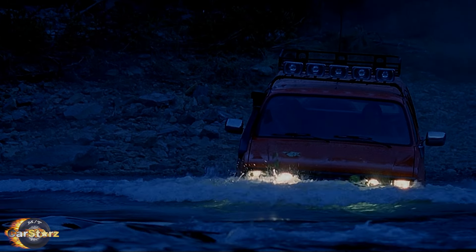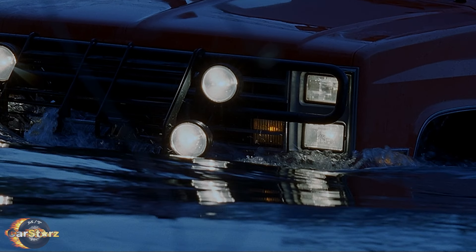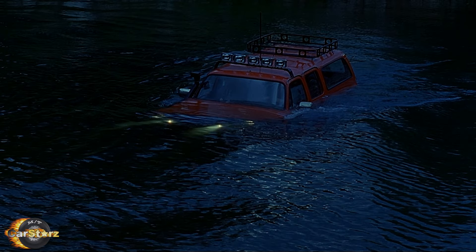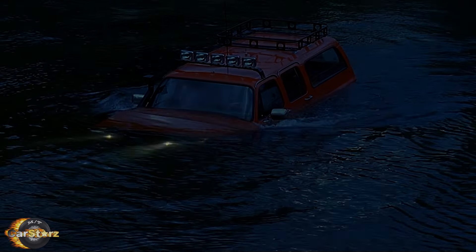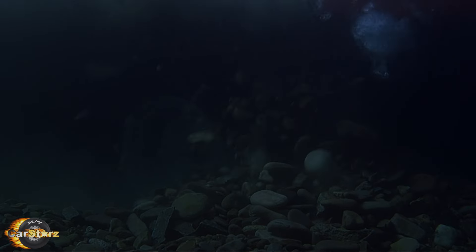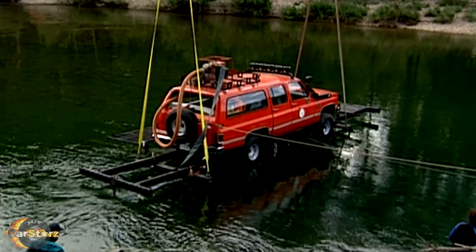Probably the most memorable stunt was the river crossing scene. On the first try, they attempted the stunt with one of the prepped stunt Suburbans running across the river under its own power only. However, that attempt failed as the strong river currents actually rolled over and totaled that Suburban — the only one of the four built that was destroyed during production. They then assisted one of the other stunt Suburbans across via cables to get the shot, and also lowered a camera-rigged Suburban by crane into the river to capture interior shots of water entering the vehicle with the actors inside.